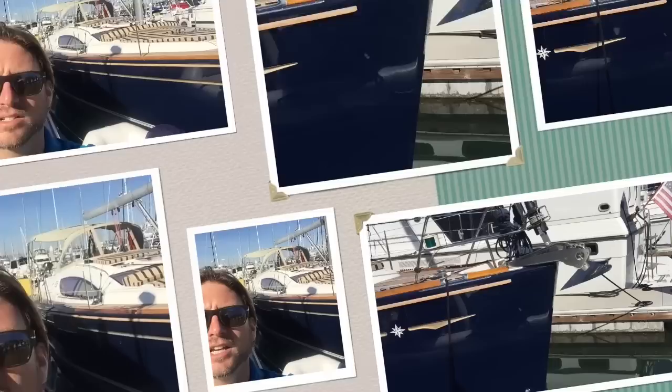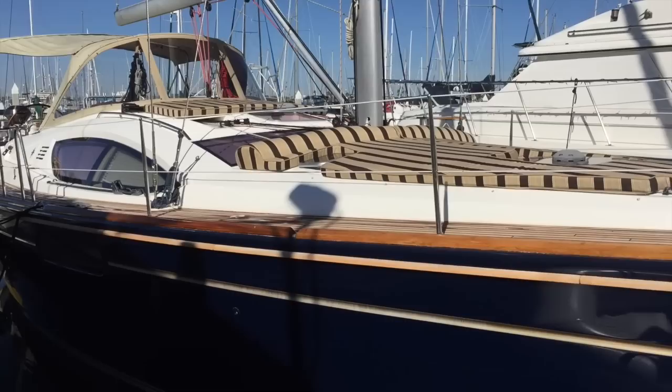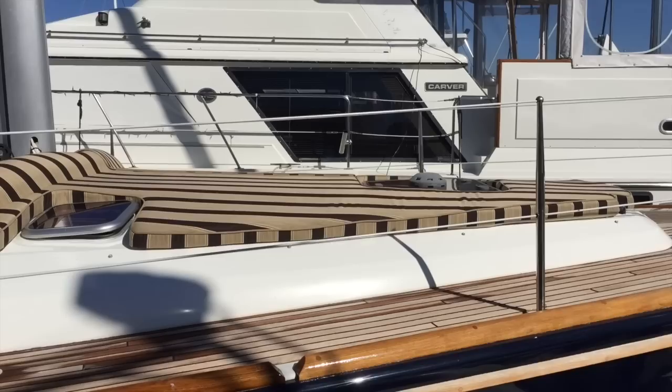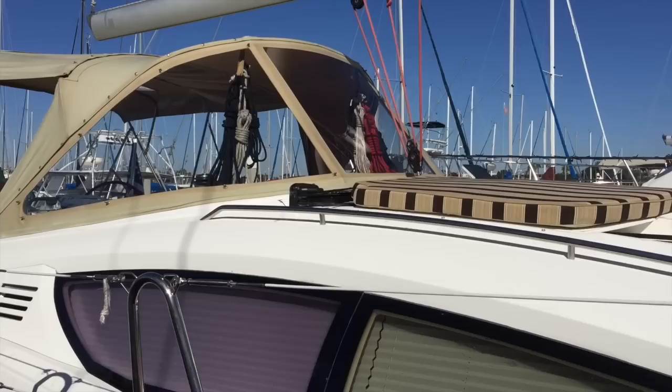Let me show you a little bit about what this vessel has. Starting out at the bow, you're going to notice we have a really nice stainless steel anchor. This is a blue hull — an all-grip hull that was just done last year at Shelter Island Boat Yard. It is quite stunning. The owner keeps this vessel in pristine condition, just having it waxed last week. We have a really beautiful bow cushion area and teak side decks.